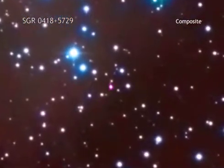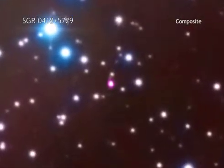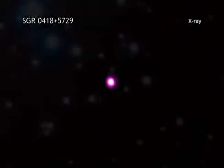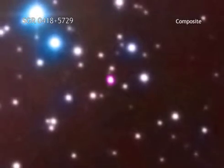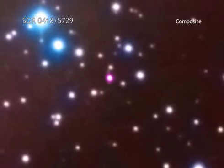Data from Chandra and several other X-ray observatories was used to make this measurement. The magnetar is seen as the pink source in the middle of this image, combining Chandra data with optical and infrared data. SGR0418 is located in our galaxy, about 6,500 light-years from Earth.